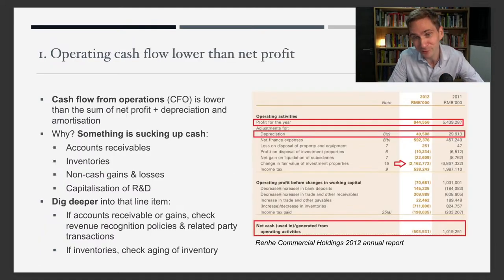The first metric that I think is useful is operating cash flow. You just check cash flow from operations — is it lower than the net profit? CFO should be roughly the same as net profit plus depreciation and amortization. If there's a discrepancy, something is sucking up cash — it could be accounts receivables not getting paid, or inventories. Even though they have earnings, something has to make up for that difference. That's why companies are forced to come up with an offsetting item in the cash flow statement — or they might be faking their bank statement.